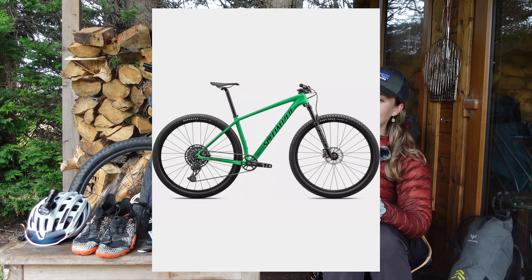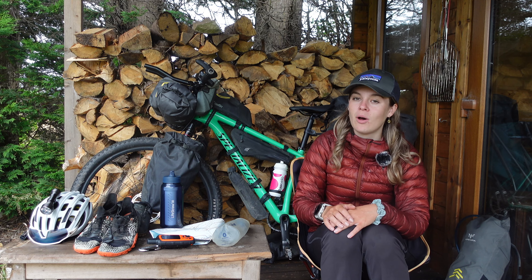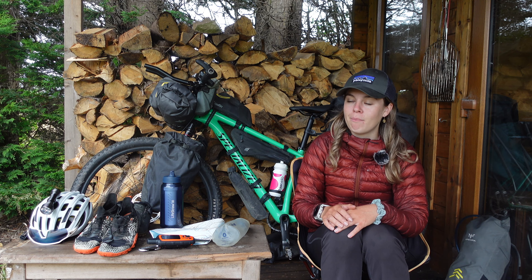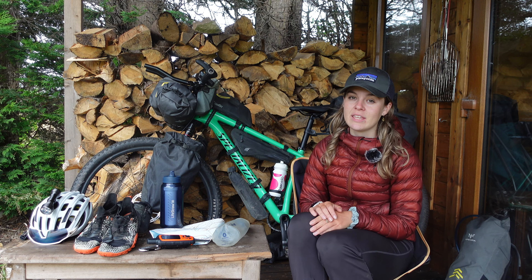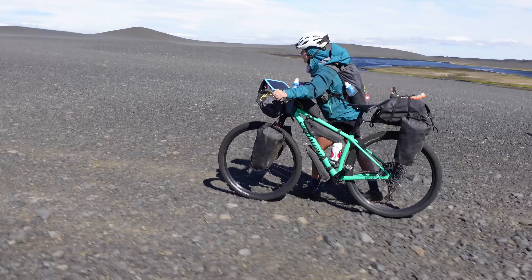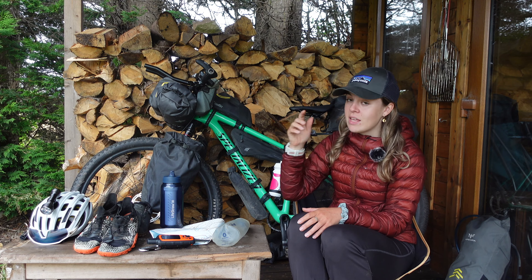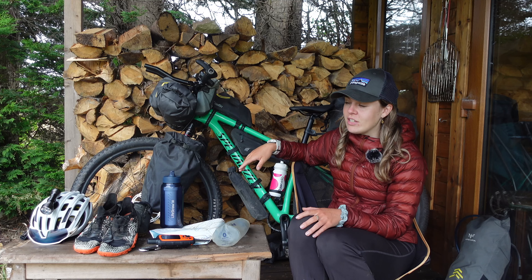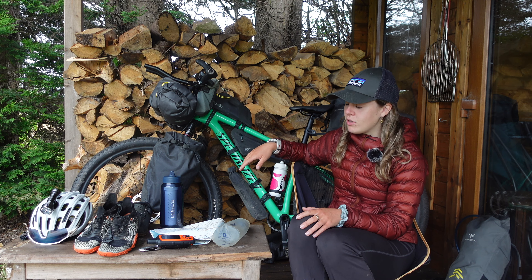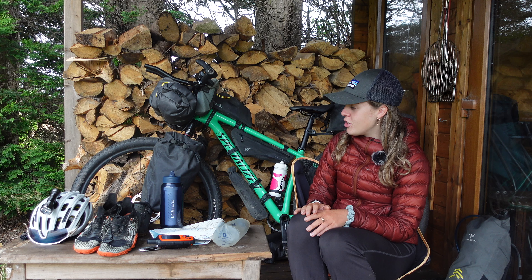Starting with the bike itself: I took a Specialized Epic Hardtail Comp in this beautiful green colour. It's a hardtail mountain bike. A lot of people run fat bikes for this route because of the sand and chunkier tyres, but this handled it perfectly. Obviously there are sections where I had to walk more than someone on fatter tyres. These are 2.35-inch 29ers with semi-aggressive tyres — the stock ones that come with the bike. The Epic is a 1x with all SRAM components and hydraulic brakes.